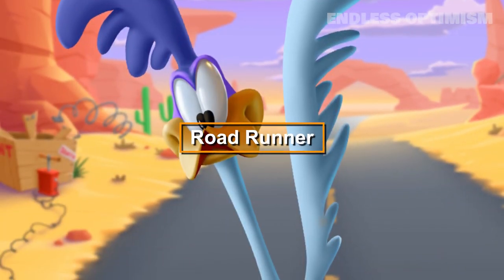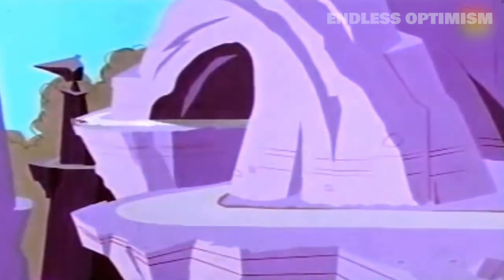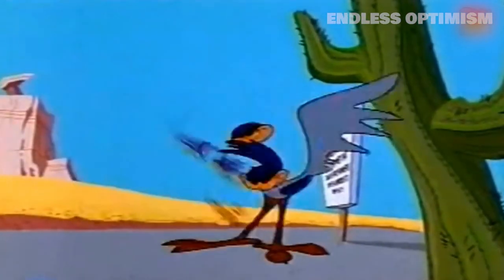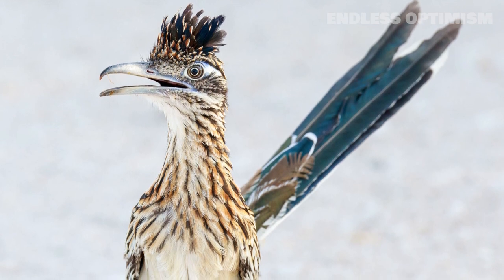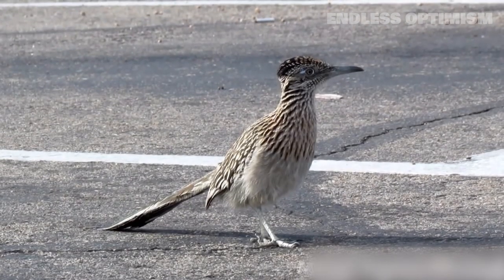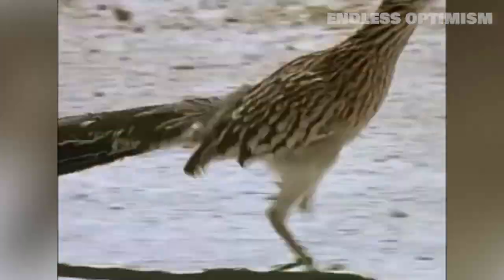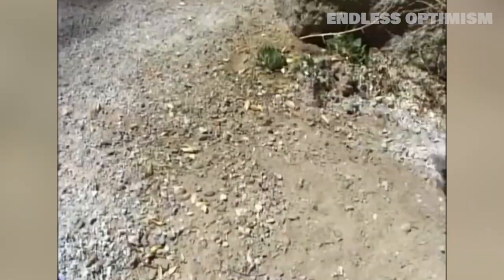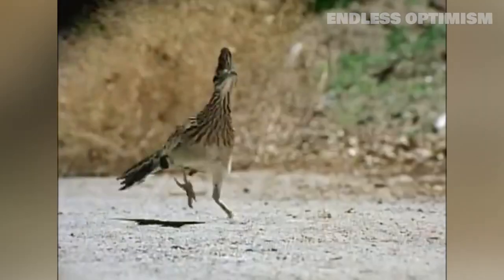The next character is Roadrunner, a speedy bird constantly outrunning his nemesis Wile E. Coyote, and known for his classic meep meep call. The real-life bird of the same name is a bit smaller than the cartoon, and they typically have brown and white feathers, unlike their blue and purple cartoon counterpart. Roadrunners can be found running alongside roads, as their name suggests, marking a similarity between the real animal and the cartoon.